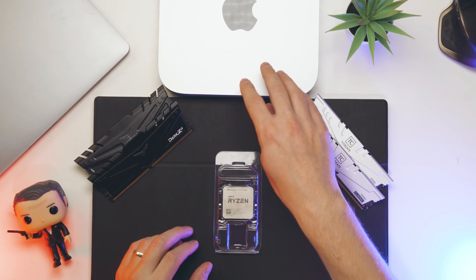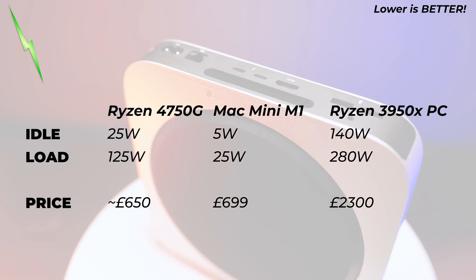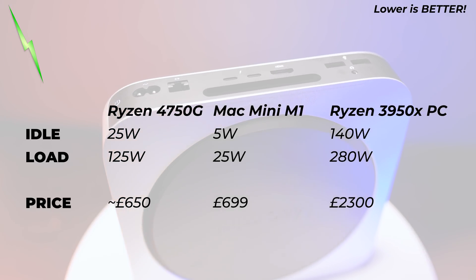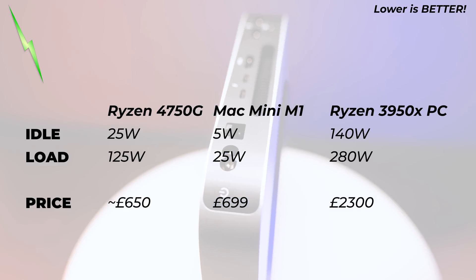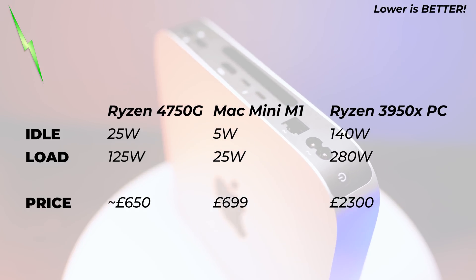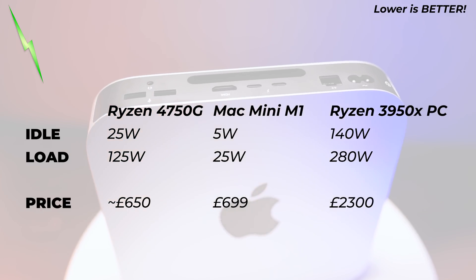What really impressed me is the Mac Mini's power consumption. On idle it uses only about 4–5 watts, which is insane. The Ryzen 7 system idles at about 25 watts — five times as much. Under full Cinebench multi-core load, the Mac Mini used about 25 watts whereas the Ryzen system used 125 watts — almost exactly 5 times more in both idle and full load.